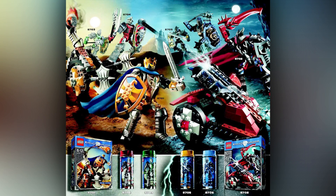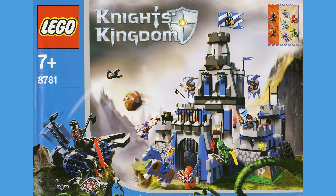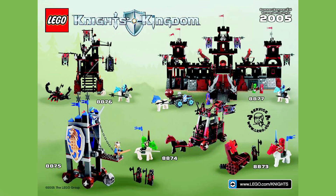Knight's Kingdom arrived on shelves in 2004 and left us in 2006. It boasted an array of awesome construction-style figures, as well as a series of pretty cool system brick-built sets that came out alongside these construction figures. And I kinda love this idea.